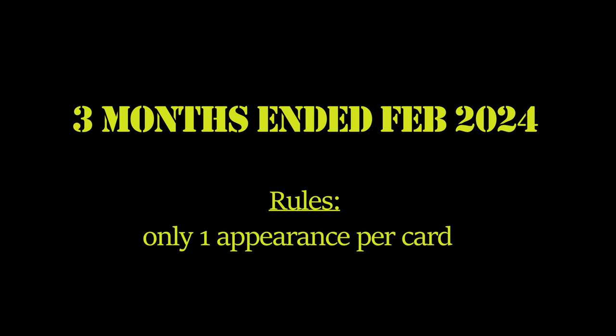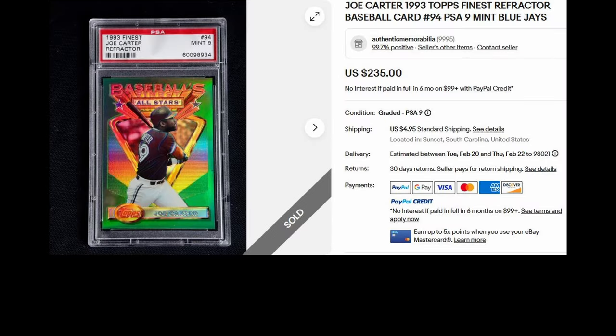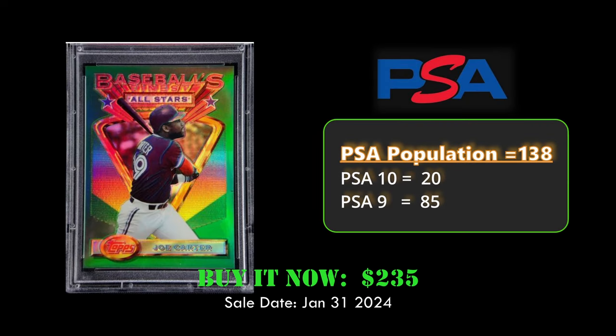Hello everybody and welcome. Today we're going to look at the top 10 baseball card sales on eBay over the last three months. Coming in at number 10, we have a Doe Carter 1993 Topps Finest Refractor in a PSA 9, sold for $235. The '93 refractors are first-year refractors, have a low pop, and are popular with set collectors.